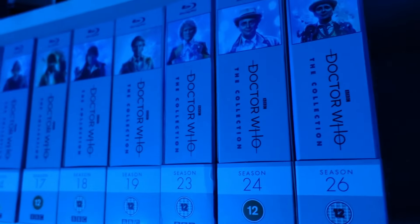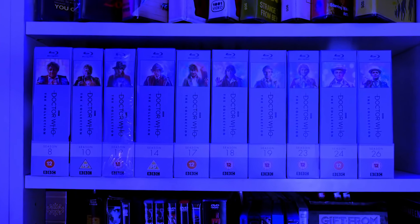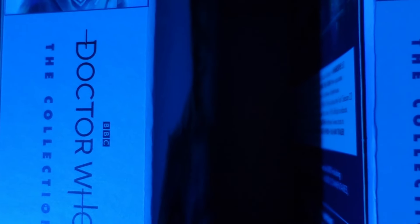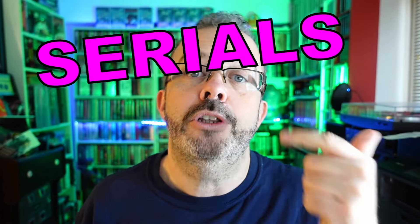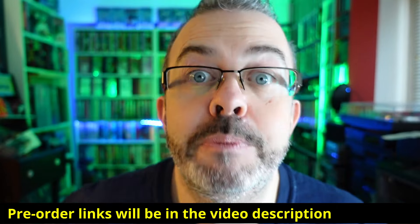If you have a shelf full of Doctor Who: The Collection Blu-ray releases, you are going to want to make a gap for Season 22. This time the rumors were true. I'm going to tell you everything there currently is to know about the Season 22 set — from the serials to the cover to the special features. Trust me, you're going to want to watch till the end because one of those special features is quite the surprise.